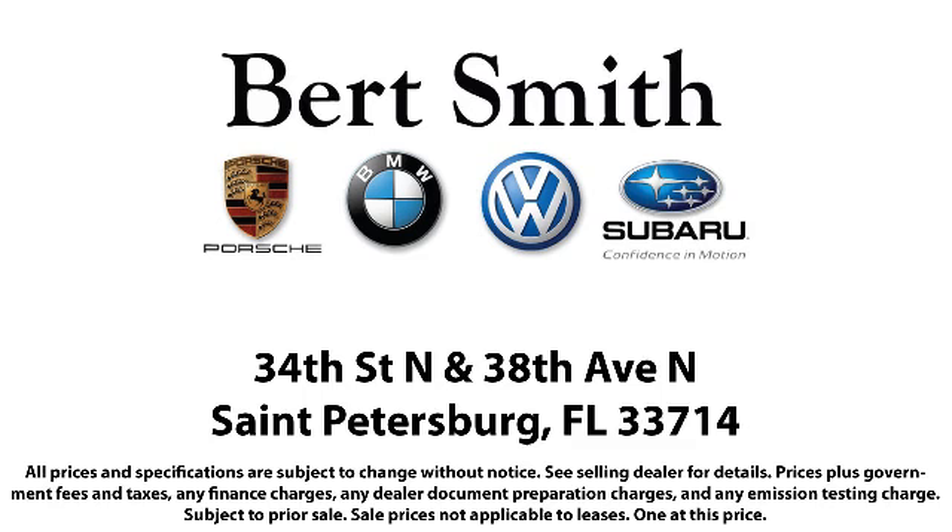Burt Smith dealerships have been satisfying customers for over 50 years with an outstanding vehicle selection, easy financing, and high-quality vehicle service and parts.